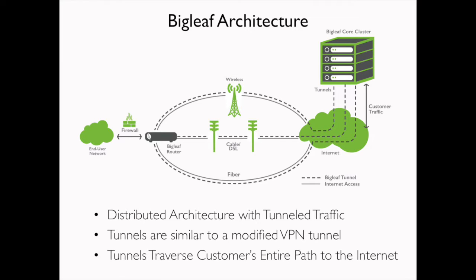The first thing that should stand out about Bigleaf is our architecture. We look quite a bit different than that of some old router. We do have a router that sits at your location, but Bigleaf is more than that. We pair that router with network-based server clusters, and they work in tandem to facilitate the Bigleaf service. We connect these two components together with tunnels — think of them like a modified VPN. We made some changes to them to better meet the needs of internet optimization as opposed to secure site-to-site transport.